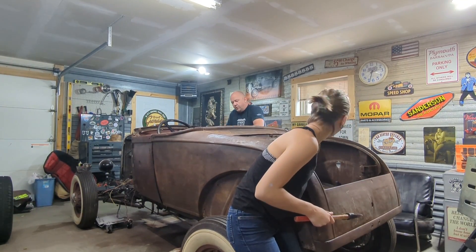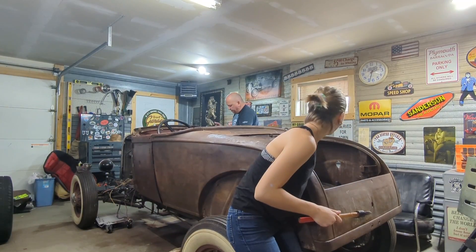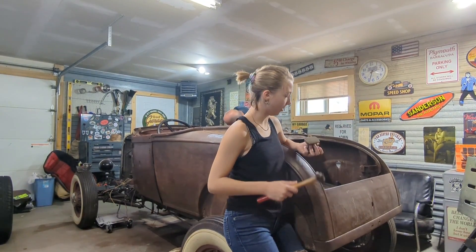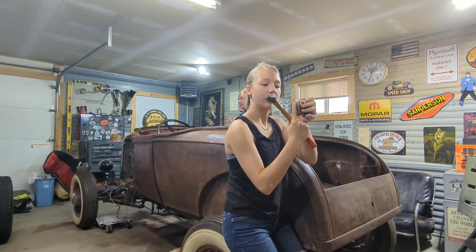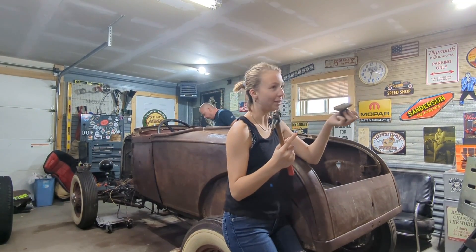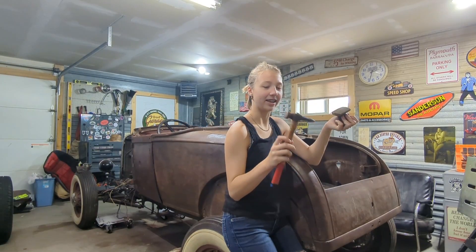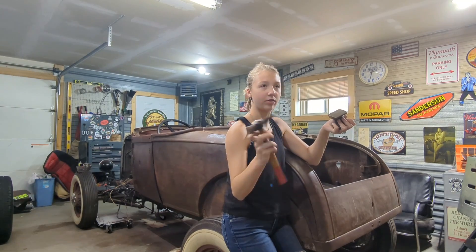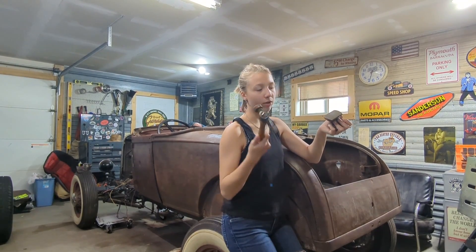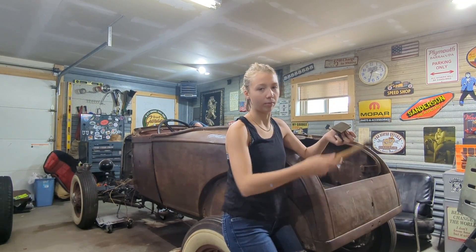Why don't you tell everybody what you're doing or what you're working on there? I'm just working on some dents with this flatter. Remember, that's the Schminkmen dolly. Yeah, and then I'm just working with a flyer hammer and it has a point on it because I have to do something with the point and then I don't have to go up there and grab something.